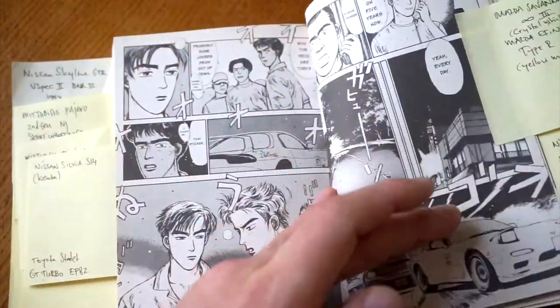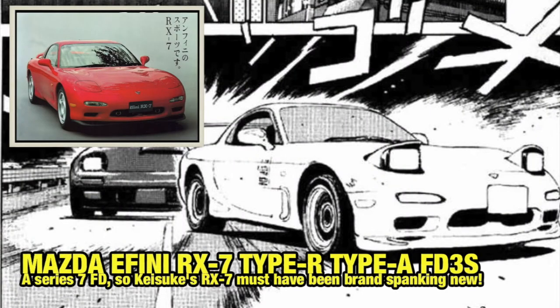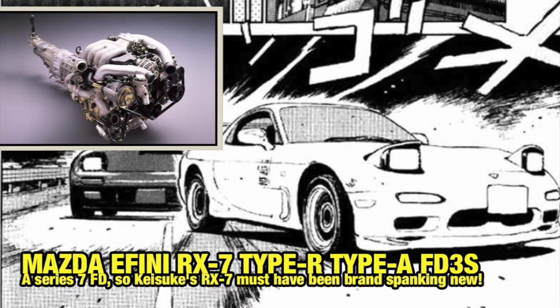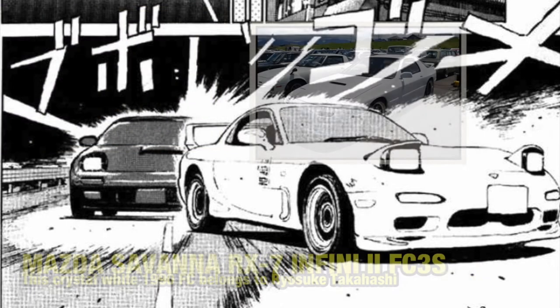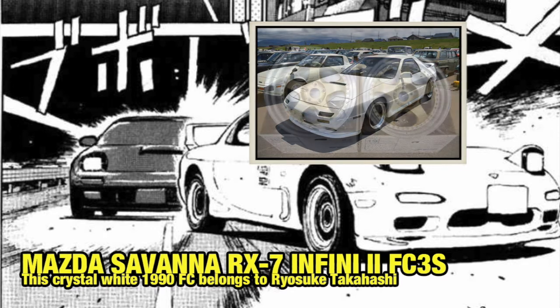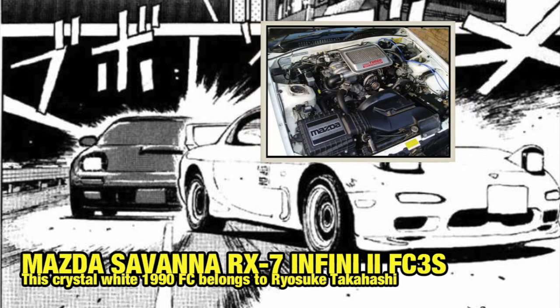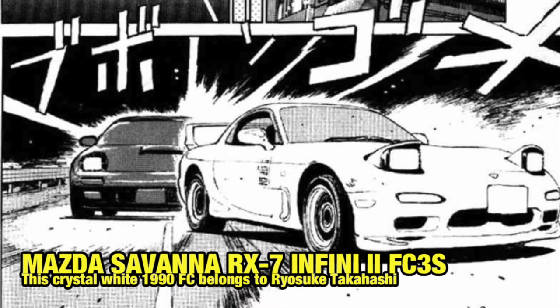Then we have two Mazda RX-7s. First, a Mazda Infini RX-7 Type R Type A FD3S, Series 7 model from 1996 — brand new, in Competition Mica Yellow, with the 13B-REW engine. Right behind that is the Mazda Savanna RX-7 Infini II FC3S, a 1990 model in crystal white with Workmeister S1 rims and the 13BT engine. I know these specs because they're on the Initial D wiki page.